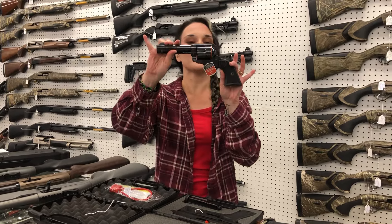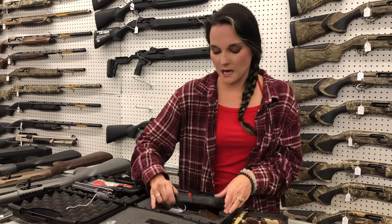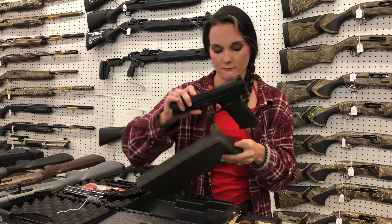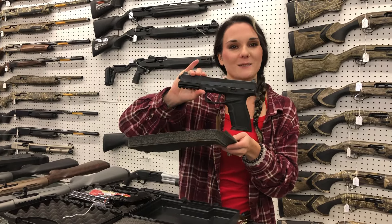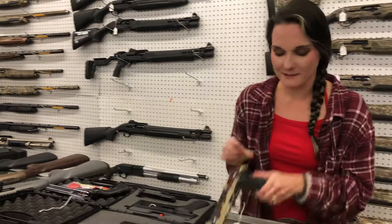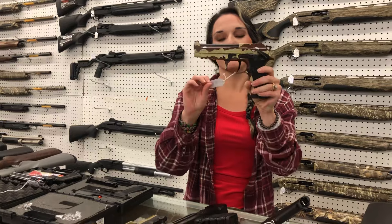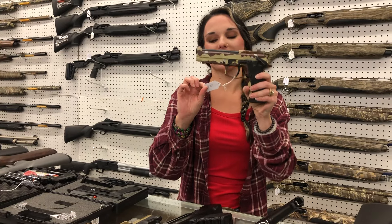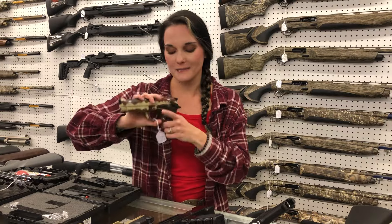Taurus Deputy in 357 — $450. Tisas PX 5.7 in 5.7x28 — $355. Beretta 92XI in the Chocolate Chip Camo — she's going to be $770 and she is cut for your optic in 9mm.